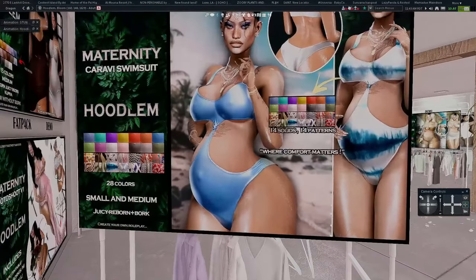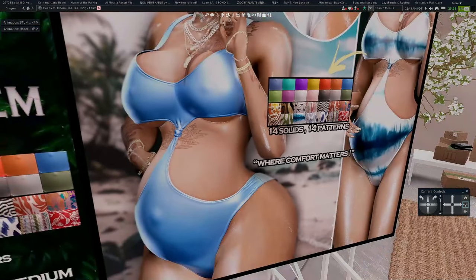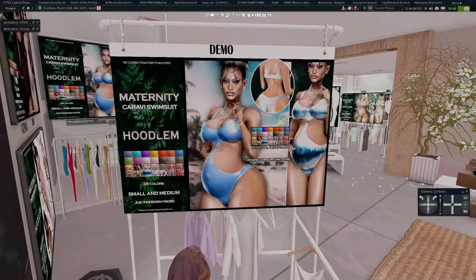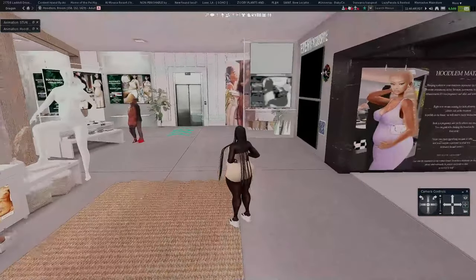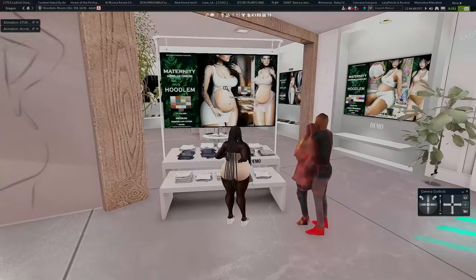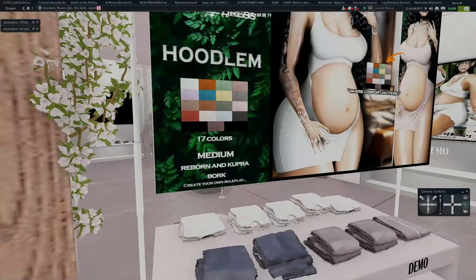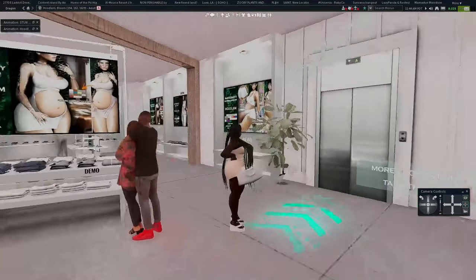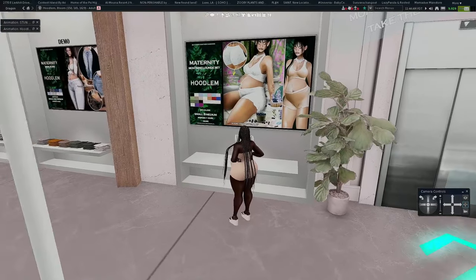Right here we have these cute little swimsuits — I'm obsessed. I love the textures; the green groovy texture is one of my favorites, along with the brown one. This just makes me want to stay pregnant forever because I want to wear this outfit in every color. There's also a cute cutout dress that is made for both Reborn Bork and Cupra Bork, so if you have Cupra, there you go.